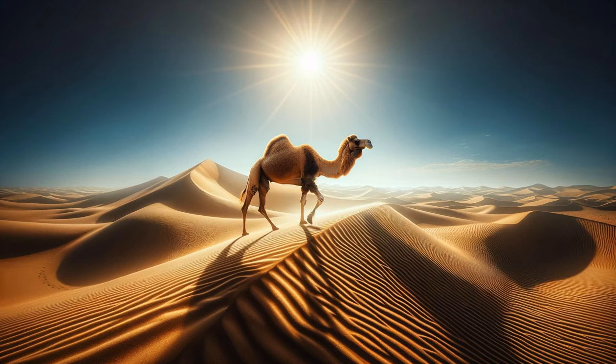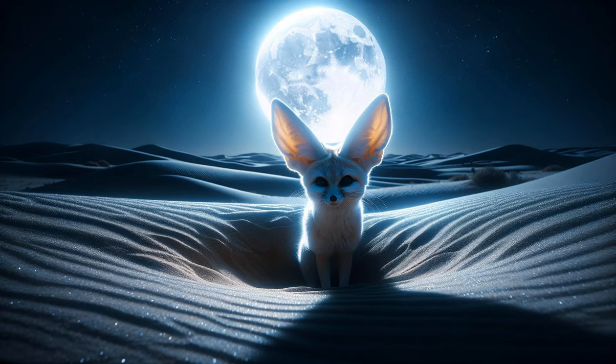The Fennec Fox's Nighttime Prowl. As night falls, the scene shifts to a cooler, moonlit desert. A fennec fox emerges from its burrow, its large ears distinctly outlined against the moonlight. It listens intently for prey, showcasing its nocturnal hunting skills. The camera captures the fox darting swiftly across the sand, demonstrating its agility and survival tactics in the Sahara Desert.